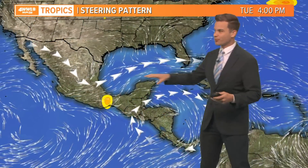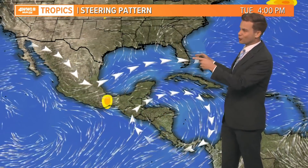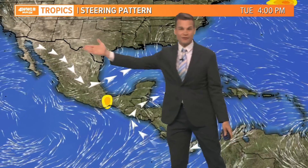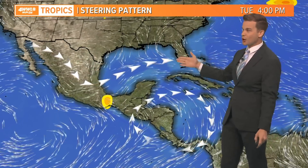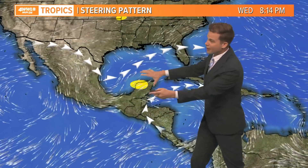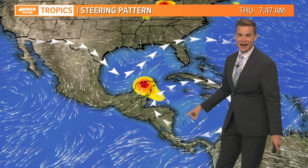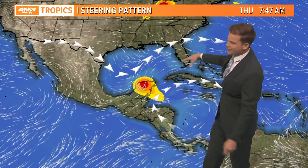The steering currents are going to bring whatever tries to develop north and east toward the Florida Peninsula, thanks to a trough digging down over the Gulf of Mexico in the upper levels. There's also a ridge of high pressure sitting in the Caribbean that will slide north and east, keeping it away from the northern Gulf Coast.